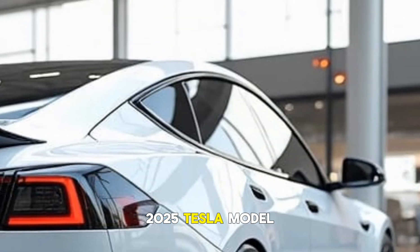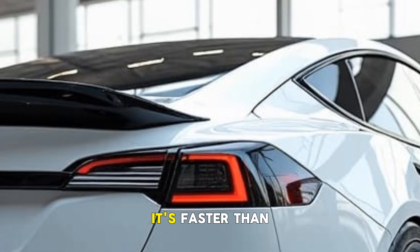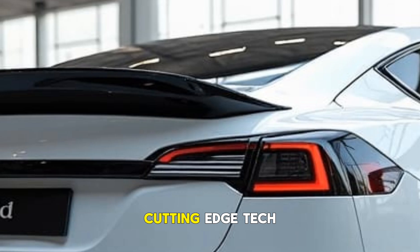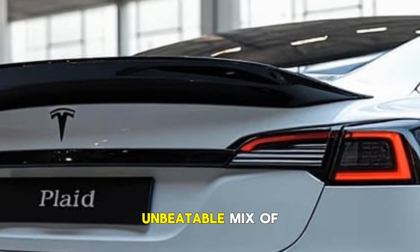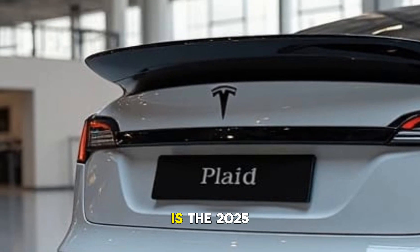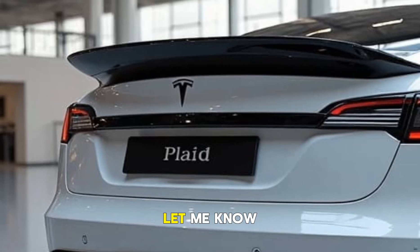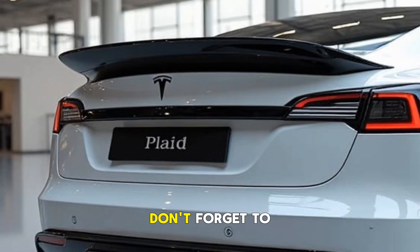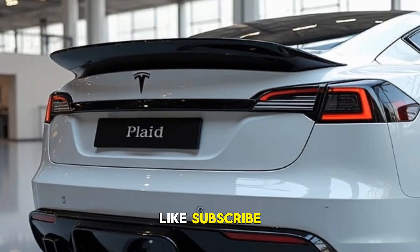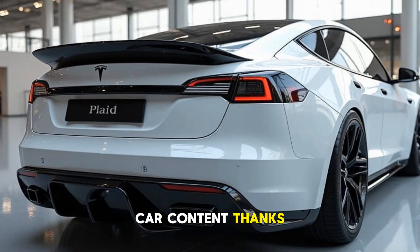The 2025 Tesla Model S Plaid is still the king of electric performance sedans. It's faster than ever, packed with cutting-edge tech, and offers an unbeatable mix of speed and luxury. So what do you think — is the 2025 Model S Plaid the ultimate EV sedan? Let me know in the comments below. Don't forget to like, subscribe, and hit that notification bell for more epic car content. Thanks for watching.